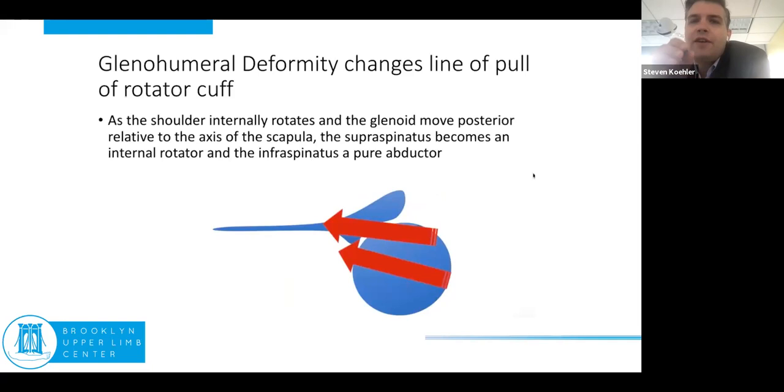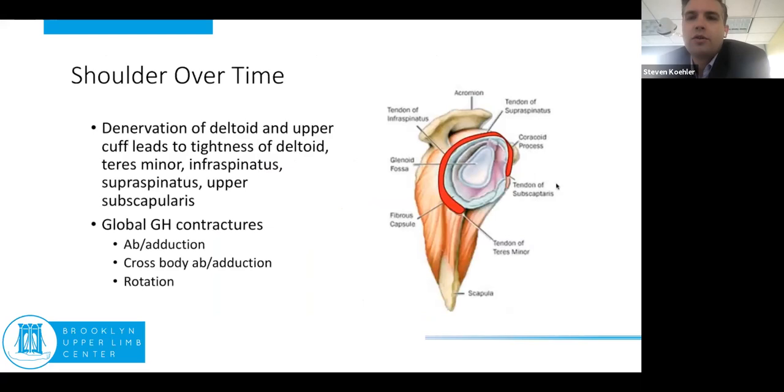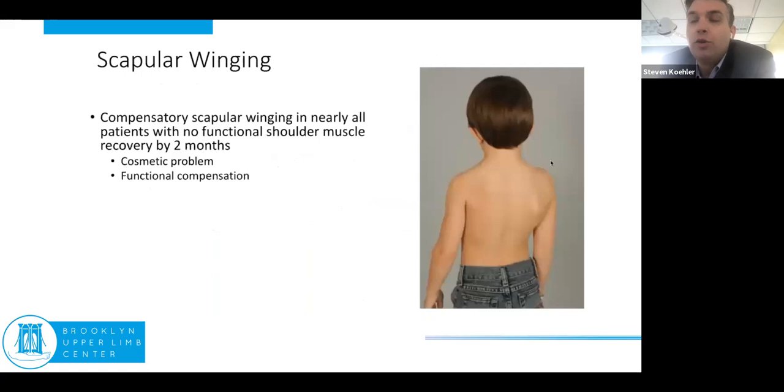What we're really following is the Hueter-Volkmann law — compression inhibits growth and tensile forces stimulate growth. Normally, when we're in balance, we get circular growth of the humeral head because compression and tensile forces are balanced. But when imbalanced — when there's too much posterior pull into internal rotation and I can't externally rotate — I get subluxation of the golf ball on the tee. Because of differences in compression and tensile forces, I start to get dysplasia of both my glenoid and my humeral head. And now, even if I get recovery, because the axis of rotation has changed and dysplasia has developed, my external rotators have become internal rotators — my supraspinatus is now an internal rotator.